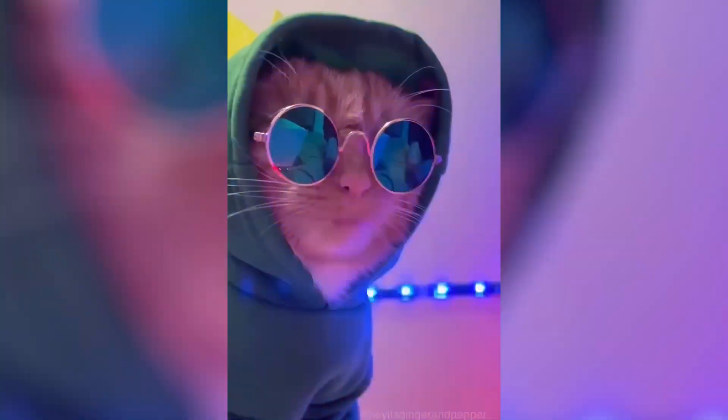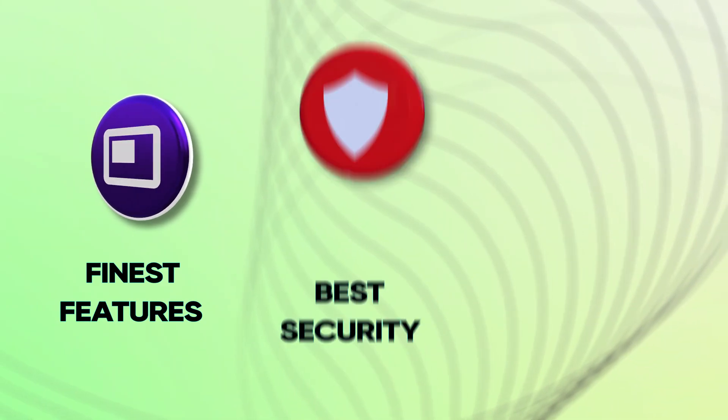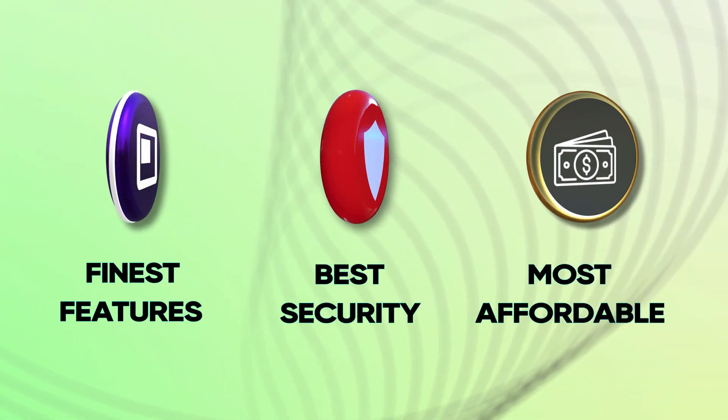I'm Jason and I'm Vertex. In today's video, I'll be ranking five of the hottest platforms according to the following categories: finest features, best security, and the most affordable prices.